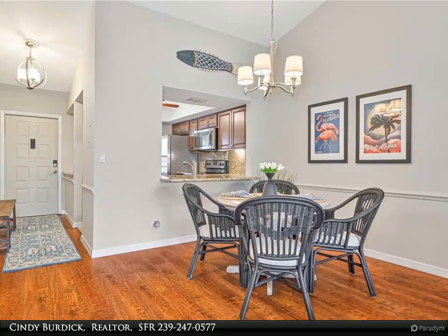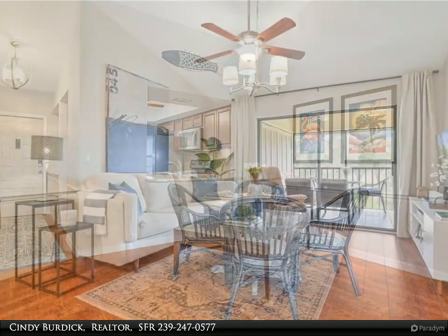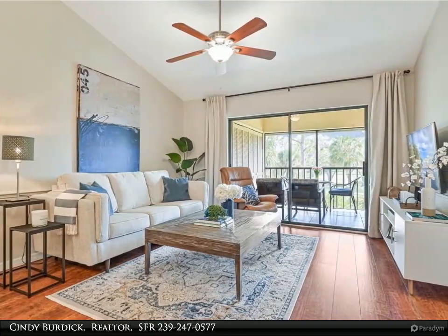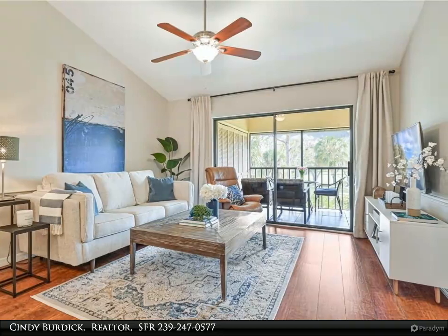Nighttime brings you to the bedroom, with a king size bed, a large double mirrored closet, and new carpet. There is also a slider to the lanai so you can step out and make a wish upon a star.